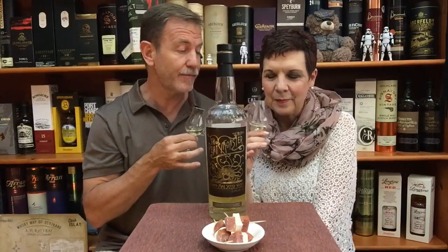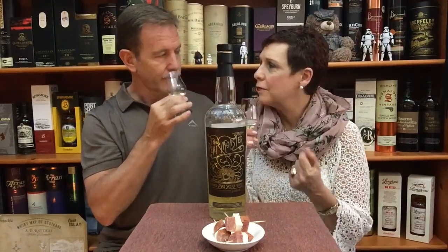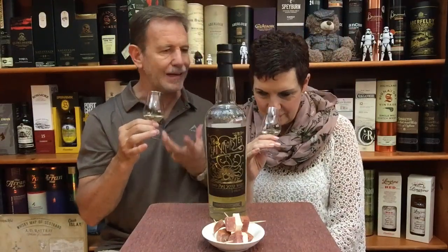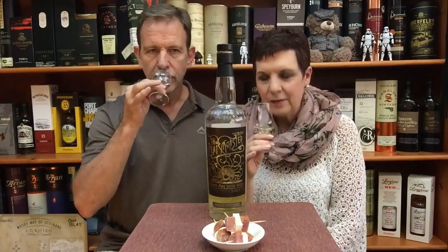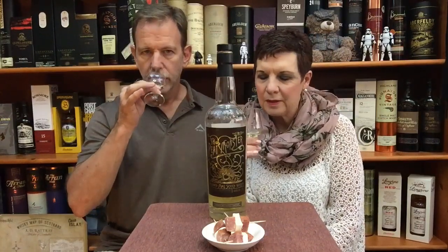Sweet, wonderful peat smoke. Are you ready for this? Not being a peated whiskey fan, I appreciate that you're with me here. I would say it's more soft, rich and peaty — the smoke is not so overwhelming. Definitely not. It's beautifully balanced. It just works. This can work for me because it's inviting — the peat smoke is inviting.